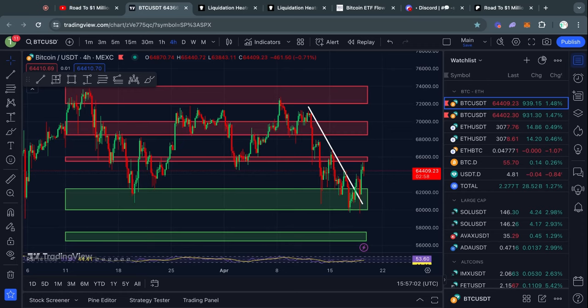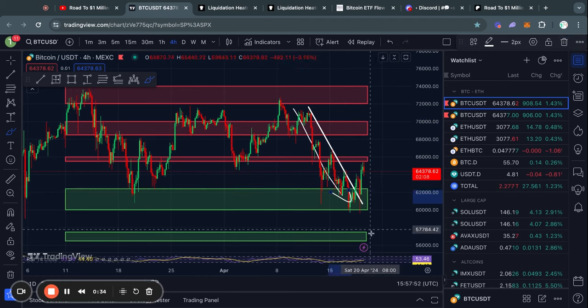Welcome to the road to 1 million US dollars. Let's get right into the Bitcoin chart today. Over the last couple of days, we have been seeing a massive pullback in the price of Bitcoin.